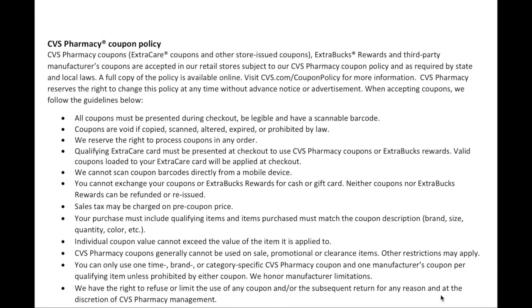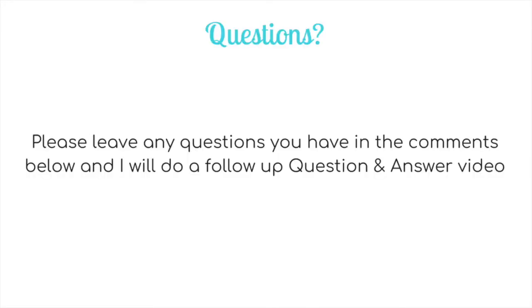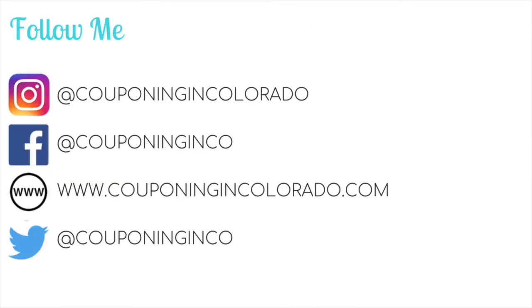So that is the CVS coupon policy, and those are the basics of couponing at CVS — their loyalty program, the Extra Care program, how to sign up, how to download and use the app, what extra bucks are, how to use and roll and earn them, what CRTs are, how to find and use them, and how to do transactions at CVS. Hopefully I've answered all your questions, but if you have more, please leave them in the comments and I'll do a follow-up Q&A video.